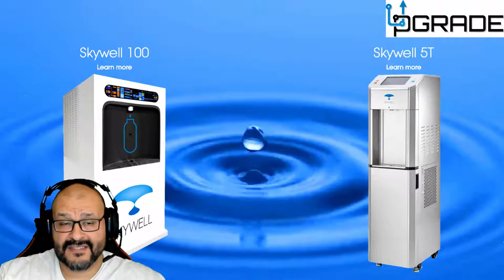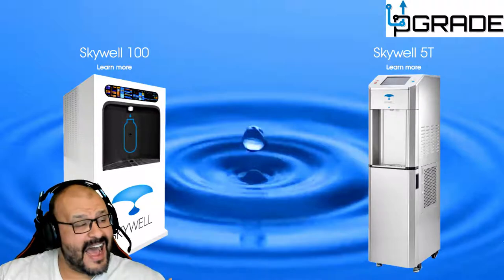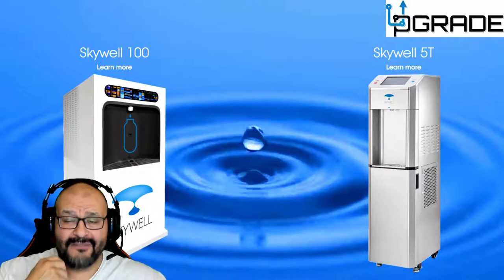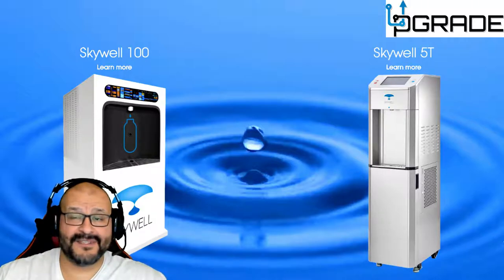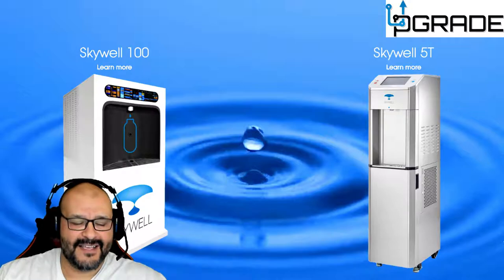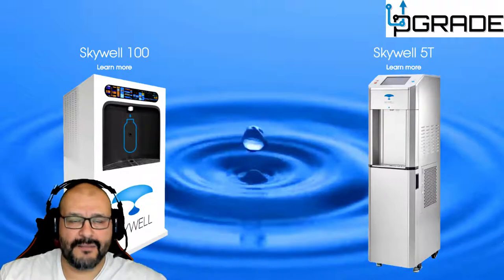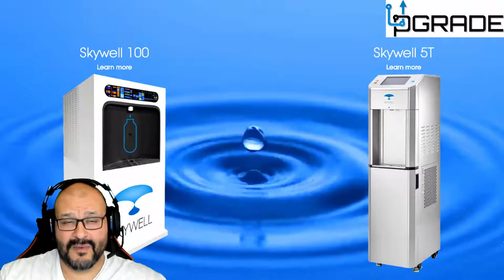The 5T I saw could produce hot tea water and cold water. I drank maybe six cups of cold water and it tasted so clear and natural — I was amazed. I've never tasted water like it. It was unlike any other water I've had.